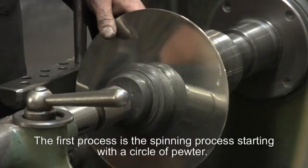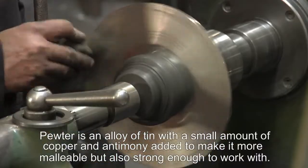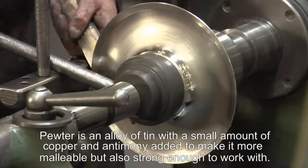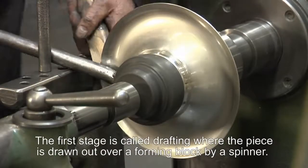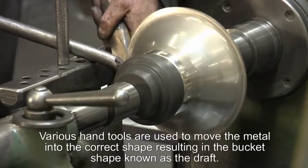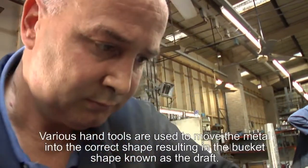The first process is the spinning process and it starts with a circular disc of pewter. Pewter is an alloy predominantly of tin with a small amount of copper and antimony added to make it more malleable, change the colour slightly, and make it strong enough to be worked. The first stage is called draught spinning, where the piece is drawn out from the circle over the forming block by a spinner, who uses various hand tools to push and move the metal into the right shape, forming it into the bucket-type shape known as the draught.